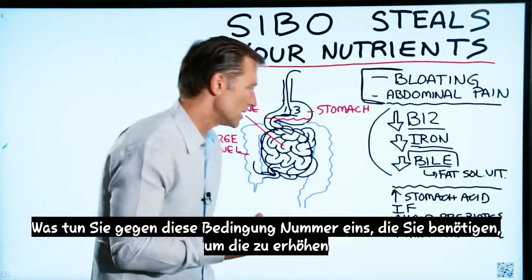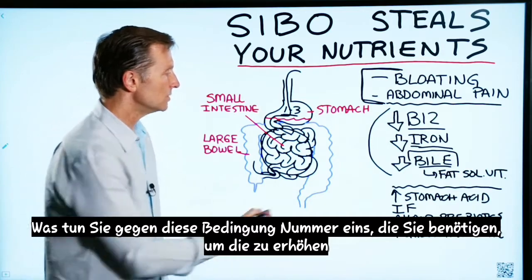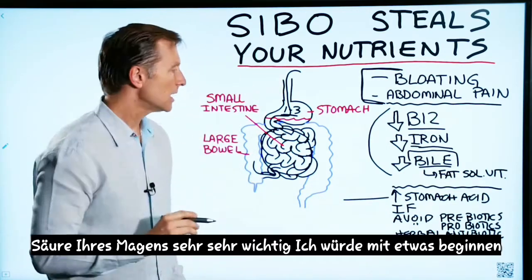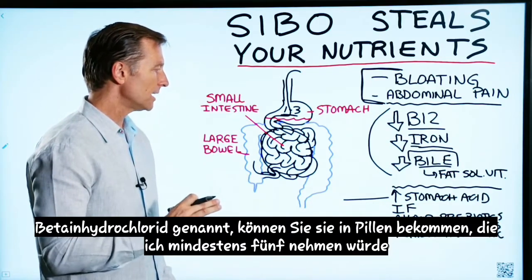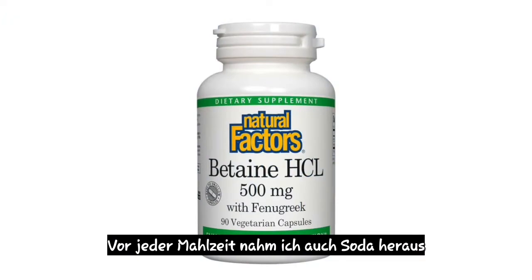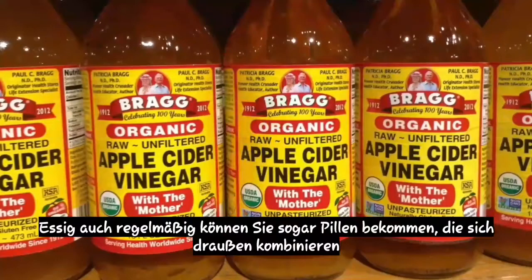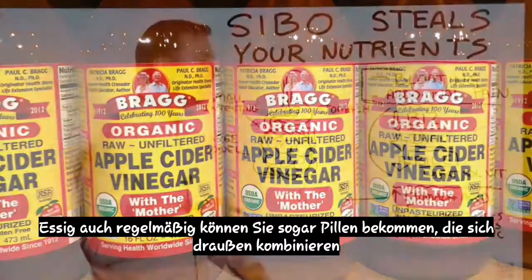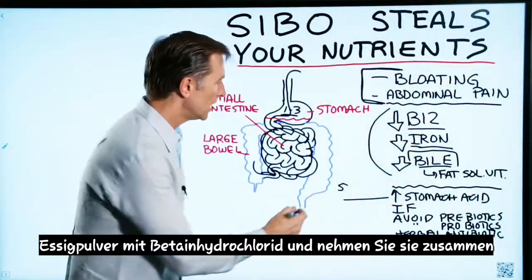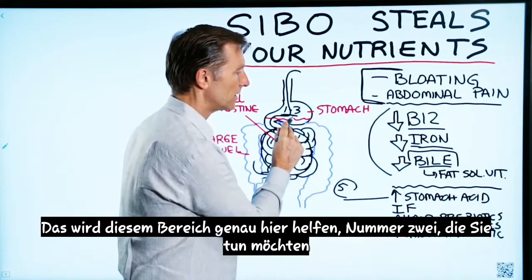So now what do you do about this condition? Number one, you need to increase the acidity of your stomach — very, very important. I would start with something called betaine hydrochloride. You can get them in pills; I would take at least five before each meal. I would also take apple cider vinegar as well on a regular basis. You can even get pills that combine apple cider vinegar powder with betaine hydrochloride and take them together. That will start helping this area.